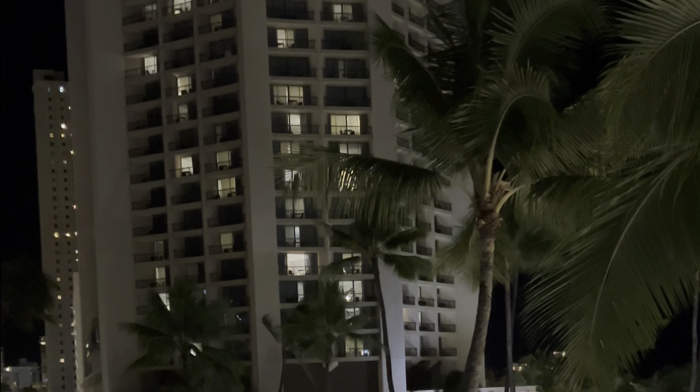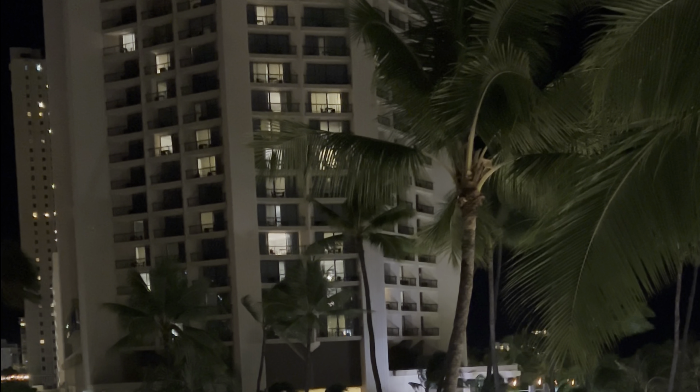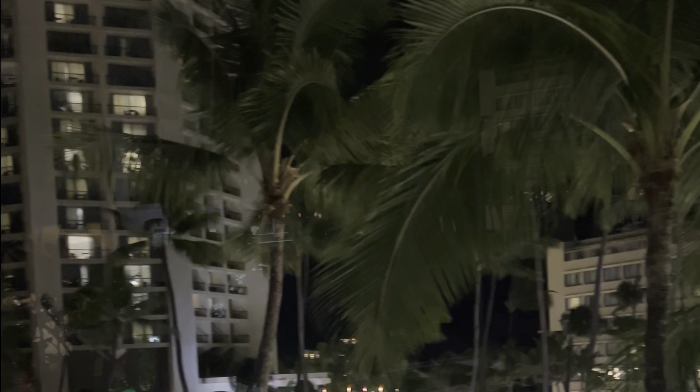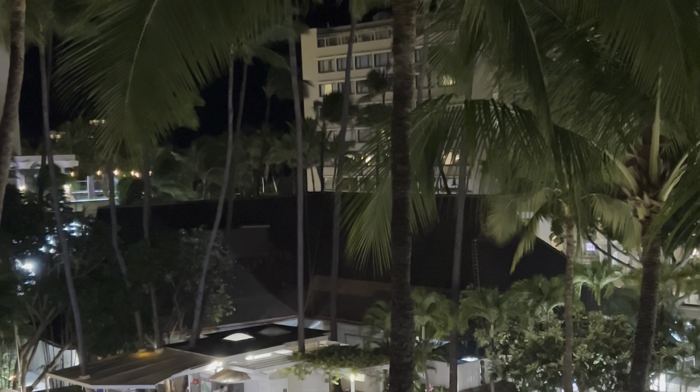You're looking at the west tower of the Hyatt Waikiki, and just over on the other side of that wall is the Waikiki Police Department.